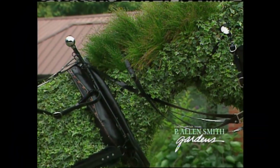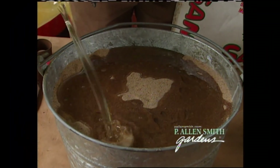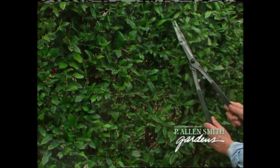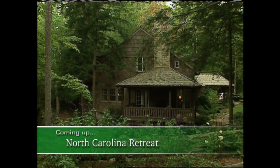Find out about these whimsical topiaries. We'll take a look at some space-saving fruit trees that are easy to maintain and still produce fruit. And I'll give you some time-saving tips in the garden, like how to keep your tools sharp and handy, when you should prune and when you shouldn't, and how to keep bugs at bay during an outdoor gathering. Up next, a visit to a North Carolina retreat, so stay with us.